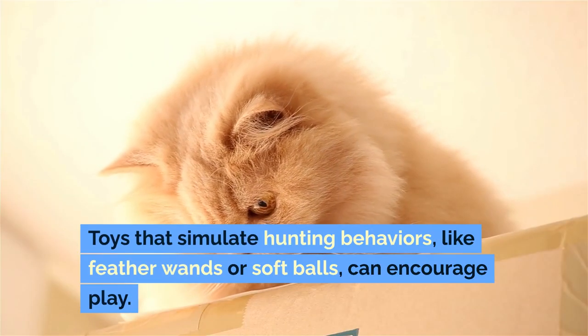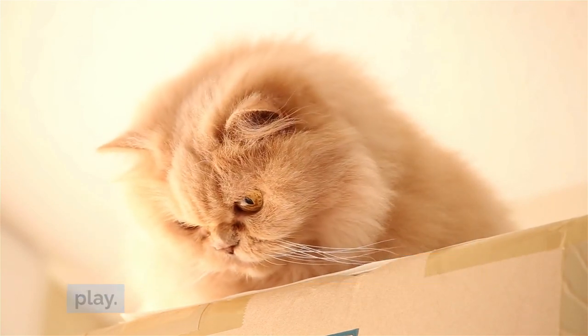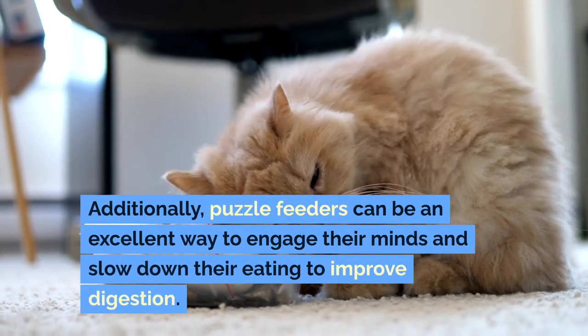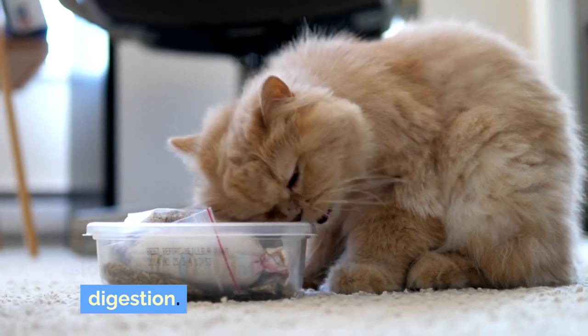Toys that simulate hunting behaviors, like feather wands or soft balls, can encourage play. Additionally, puzzle feeders can be an excellent way to engage their minds and slow down their eating to improve digestion.